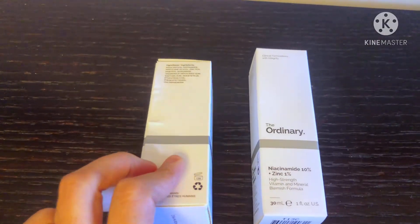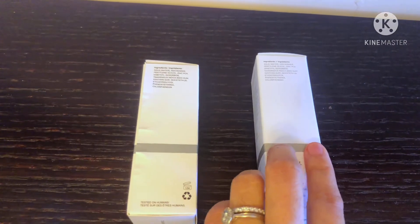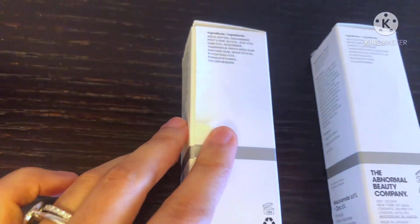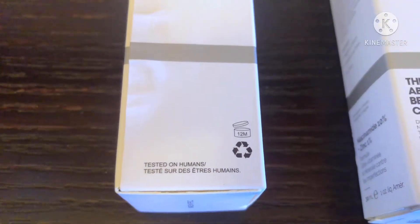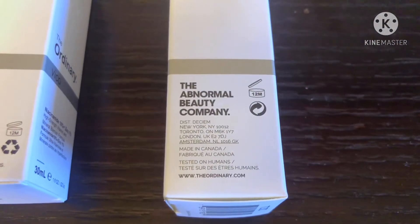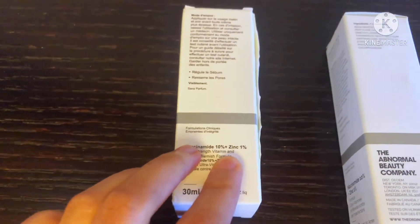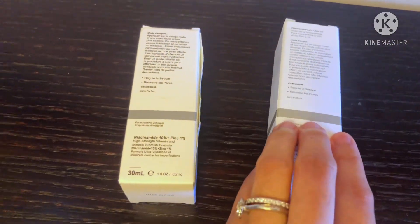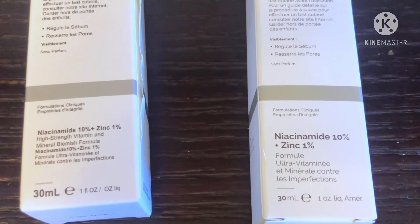Let's flip to the other side — you can tell right away that the quality of the box is really bad. It's opened up at the corner, you can see that. The fake has no company name written on it, while the original does. Let's flip to the other side again — you can see that the fake one is missing a word.